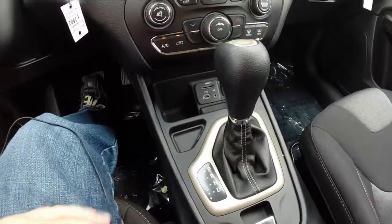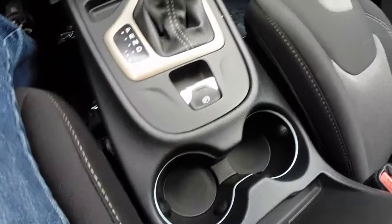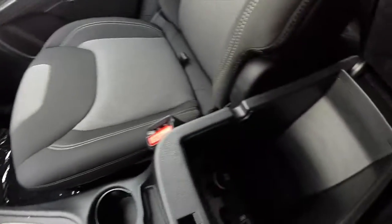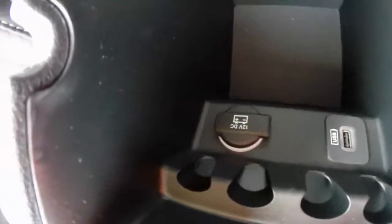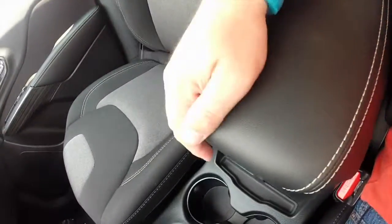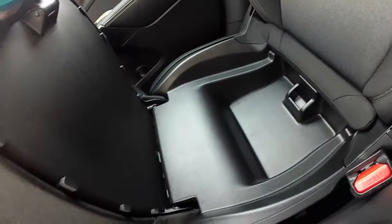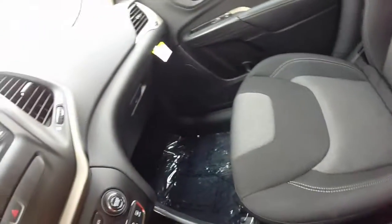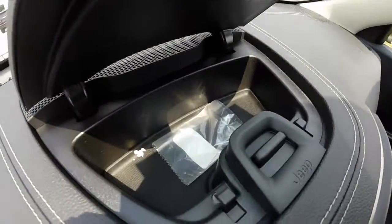The selector lever for the nine-speed automatic, electronic parking brake, and dual illuminated front cup holders. Inside your storage console you have another USB charger and another power point. You have more storage above. The passenger seat lifts up to reveal more storage, and there's also more storage in the dash top tray as well.